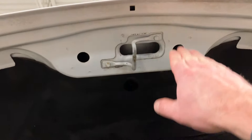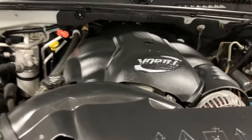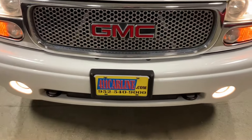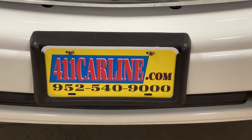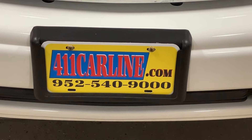It is a very clean truck underneath the hood — usually you get corrosion around this area too, but that is nice and clean. Overall, super nice truck. That is the 2005 GMC Yukon Denali XL. If you have any questions, feel free to visit our website at 411carline.com or give us a call at 952-540-9000. Thanks for your time today — have a great day.